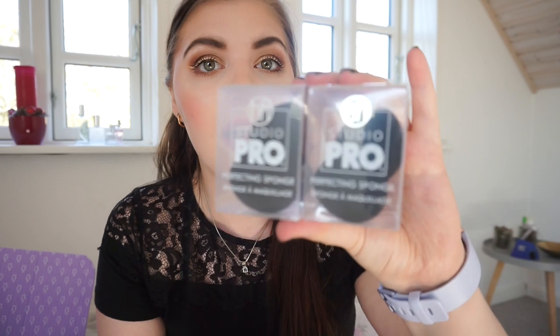I made a big order for BH Cosmetics from Beauty Bay. The first thing I'm going to show you is the sponges. I bought a sponge in December in my last order and I love that sponge — I use it all the time. It is so soft and it blends out your foundation and concealer so nicely. So I bought two as a backup.